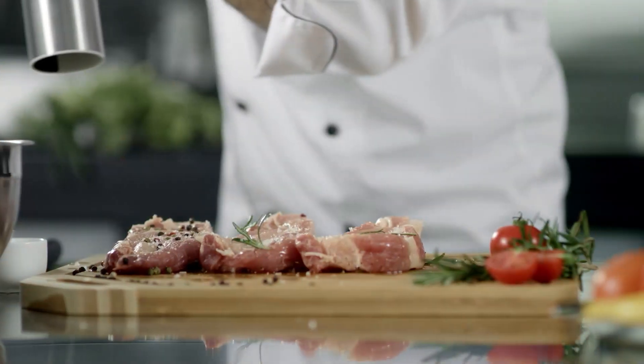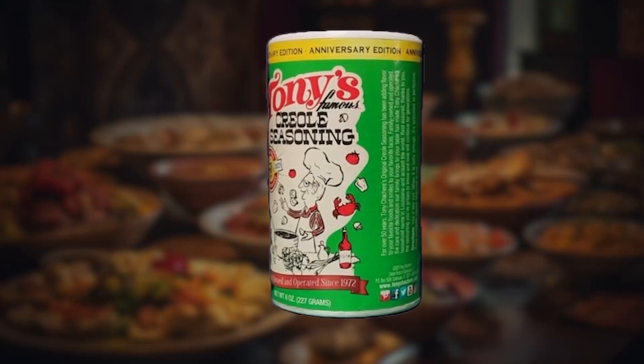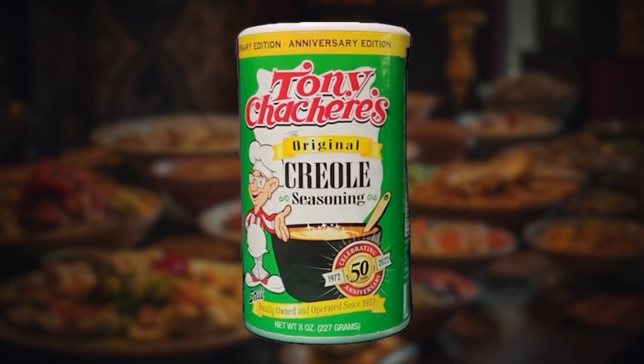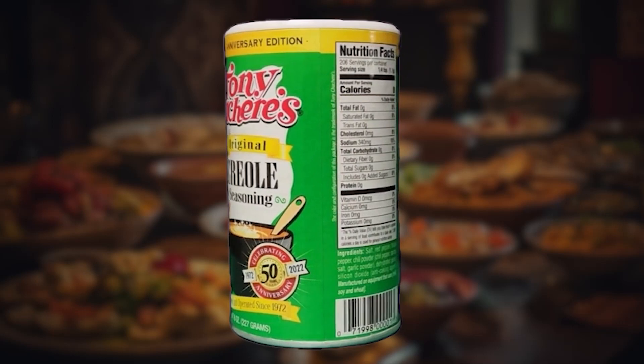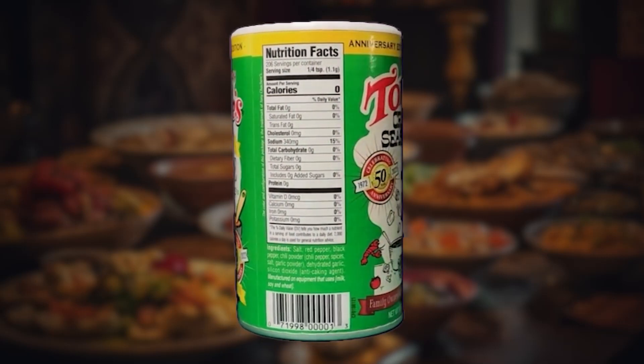It doesn't matter if it's pork, beef, chicken, or shrimp — it doesn't matter. One of our tasters said it tasted like home. It had that chef's kiss when you used it on the protein. Using Tony Sachery's felt like the experience of the authentic taste of Louisiana Creole cuisine in everything we prepared.